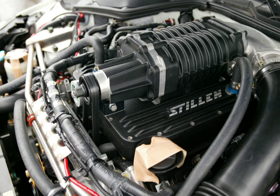Forced induction is the process of delivering compressed air to the intake of an internal combustion engine. A forced induction engine uses a gas compressor to increase the pressure, temperature, and density of the air. An engine without forced induction is considered a naturally aspirated engine.